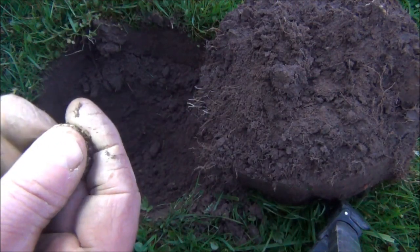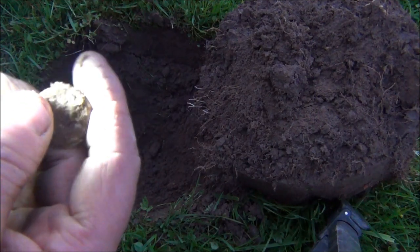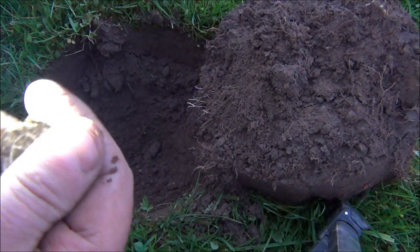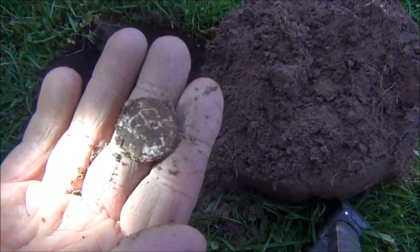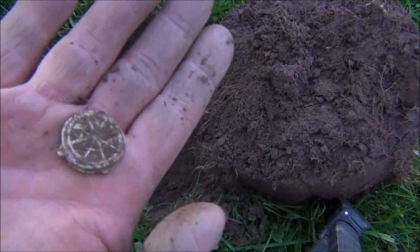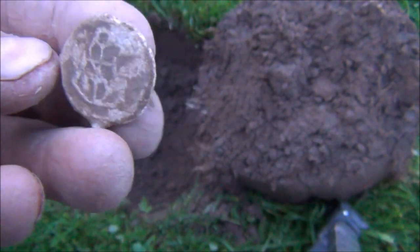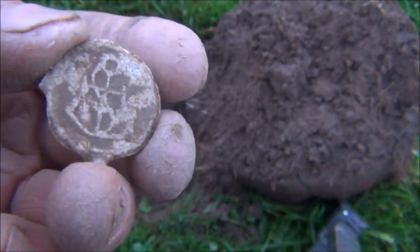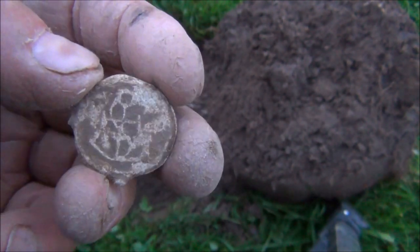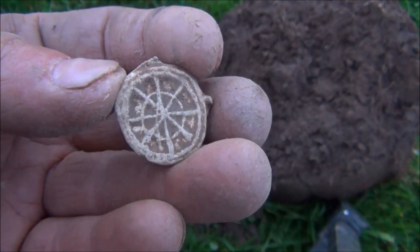That looks like a lead token. It is. What an absolute belter. I'm not going to rub it too much because it has a habit of wearing off. That looks like an absolute cracker, certainly the best lead token I've found. I've given that lead token a little bit of a clean up, basically just gently rubbed it, and that looks like an anchor. It's the top of the anchor. There's definitely a rope going through it. It looks like an anchor - what a great little artefact.